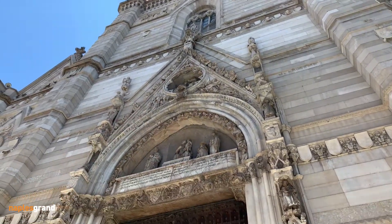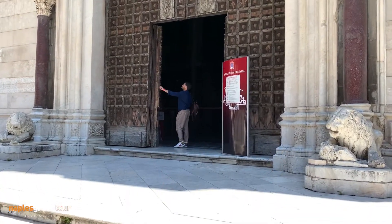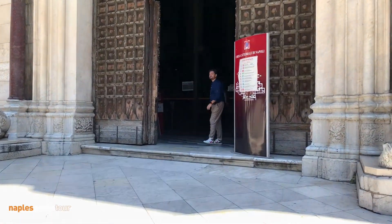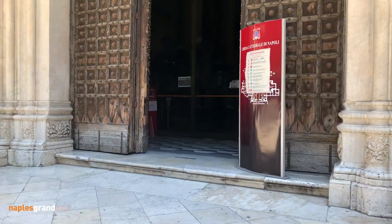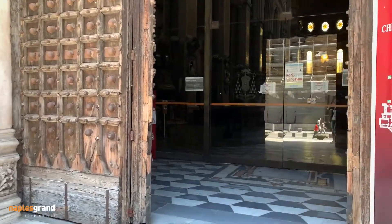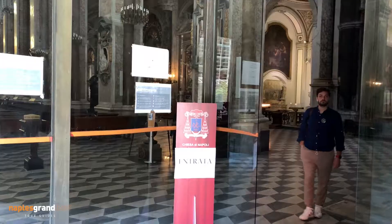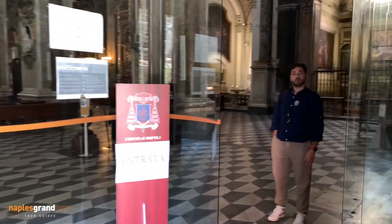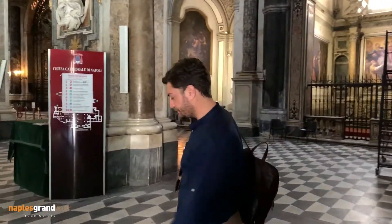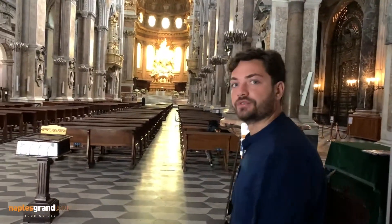The tall frontage of the cathedral is the result of a restoration in neo-gothic style of the late 19th century. This stunning building was placed on top of a pagan temple of the god Apollo and an older early Christian church. We are at the main church of Naples, the Duomo, built in the late 13th century in the Angevin time.